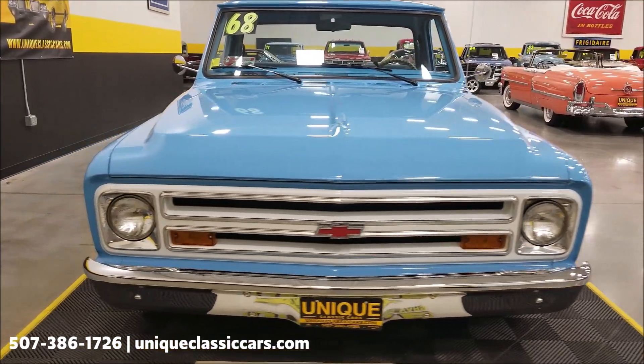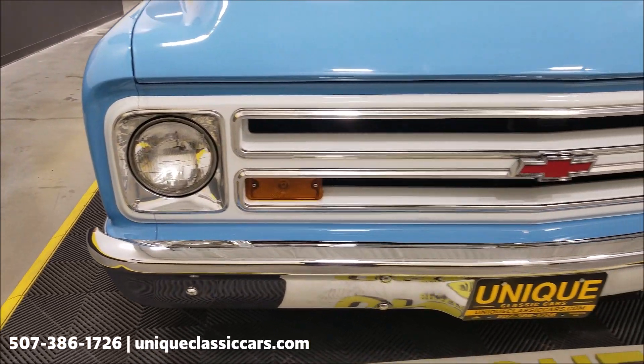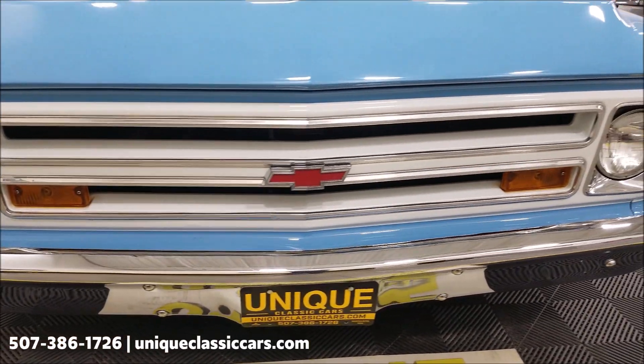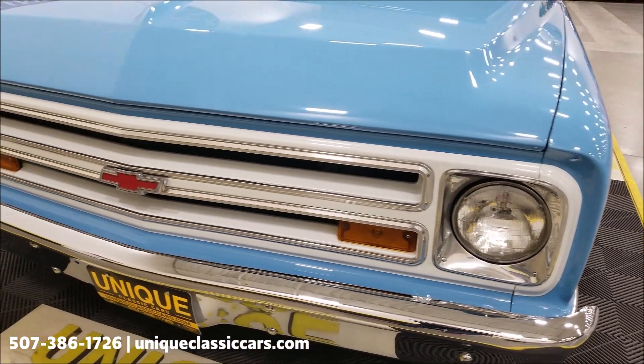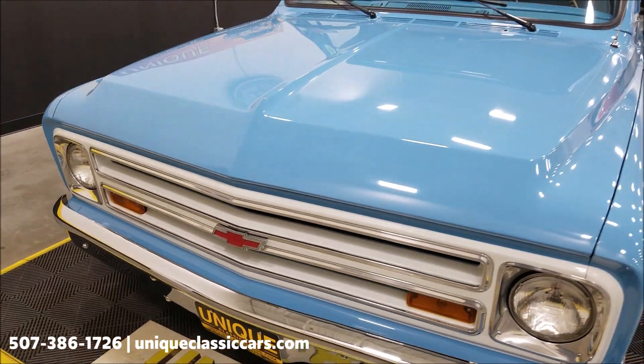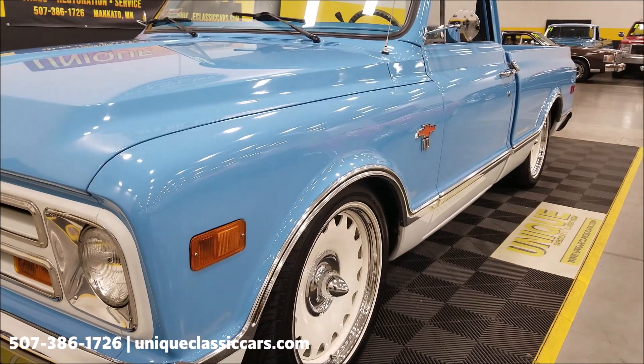Let's take a peek at the front grill, bumper, and fascia. You can see the chrome is nice — front bumper, headlight surrounds looking good, nice looking grill on the front end. As far as the paint, you can see it shows well; this truck is straight.